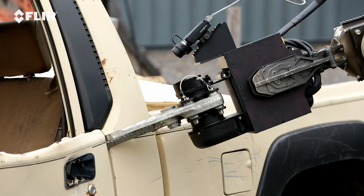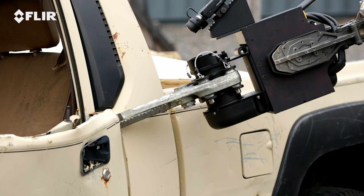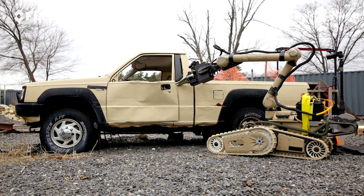What's more, Cobra can integrate third-party tools, such as the PowerHawk, which allows for remote opening, cutting, and crushing operations.